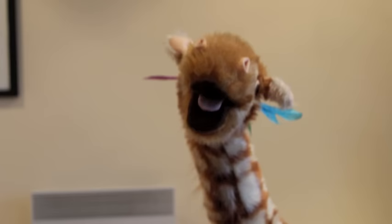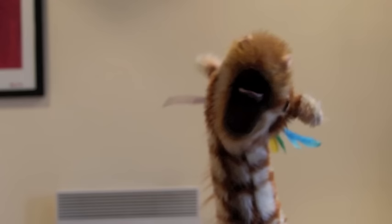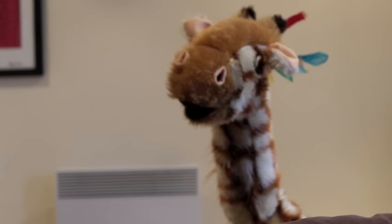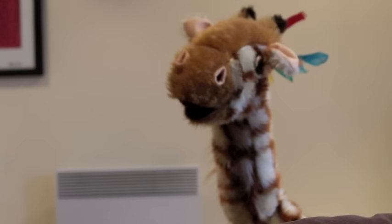Okay Geraldine, have one last go of that ah sound. One. Two. Three. Geraldine! No! Behave yourself! Have another go! Good girl! Well done! See you next time!